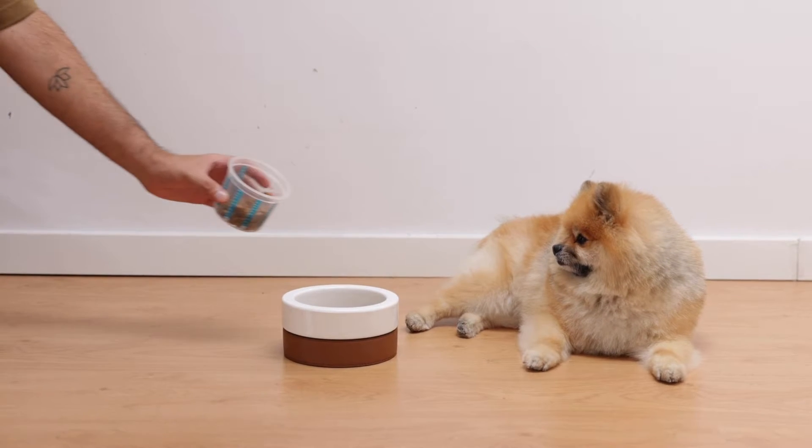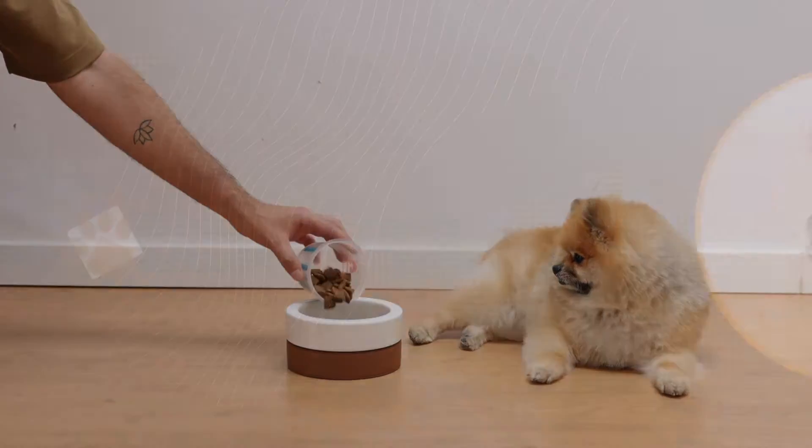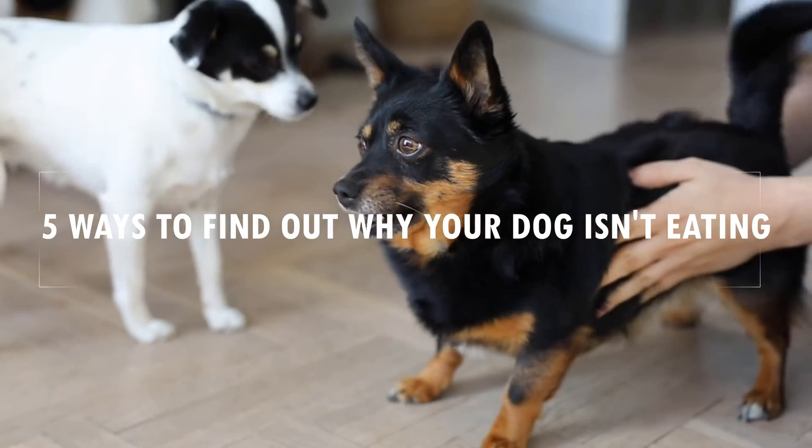So your dog is not eating. Find out the reasons and solutions for loss of appetite in dogs. Hello everyone, welcome or welcome back to my channel. Here are 5 ways to find out why your dog is not eating.